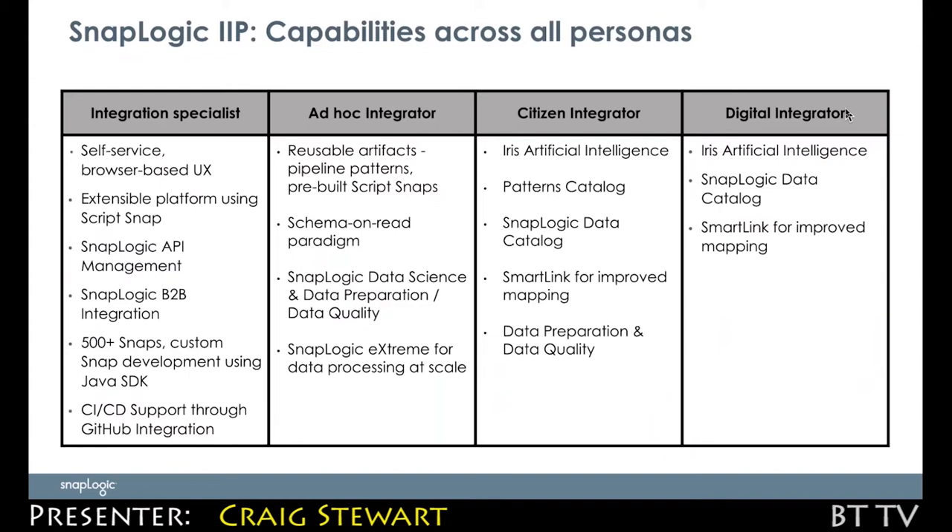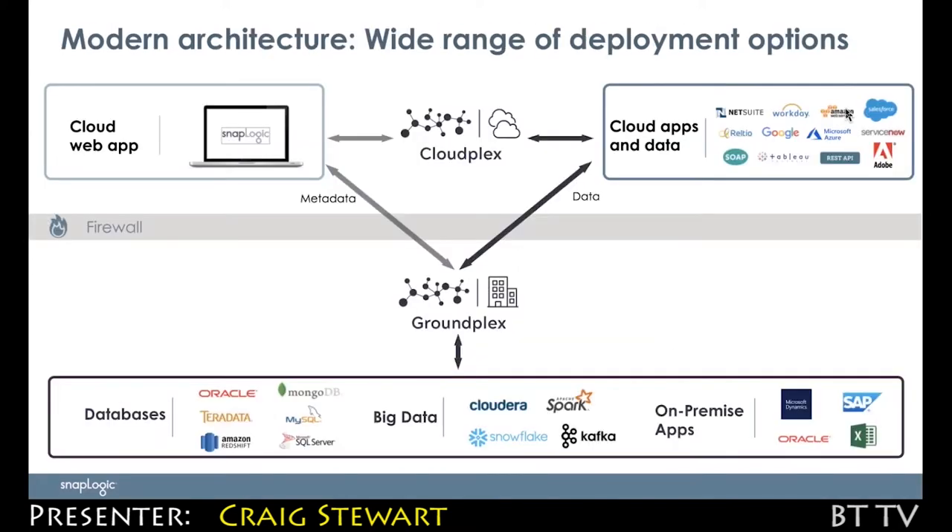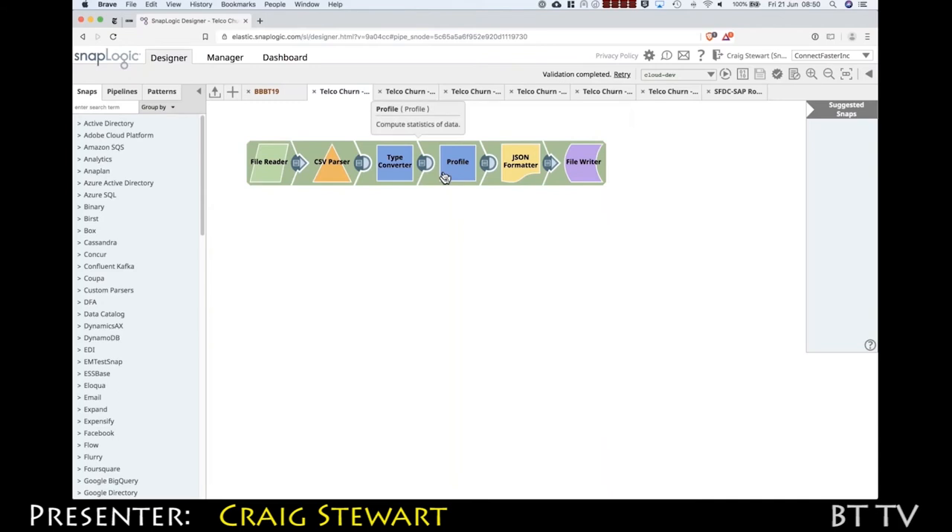Customers can also build their own Snaps using our Java SDK. We try to address all of the different needs of different users. We're about moving data, so you define in your pipelines what the endpoints are going to be, and we provide movement and transformation to get it between those endpoints. We don't by default store the data ourselves at all. Pipelines that customers build tend to be between 8 and 20 Snaps.